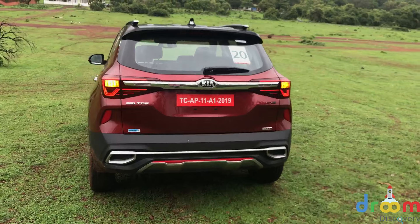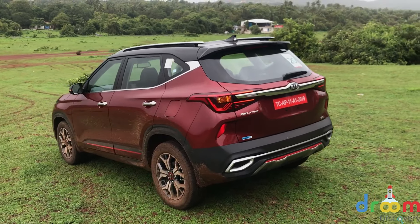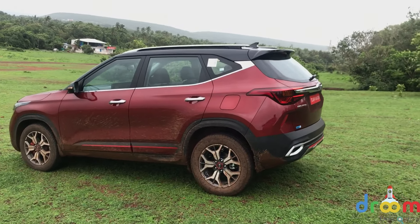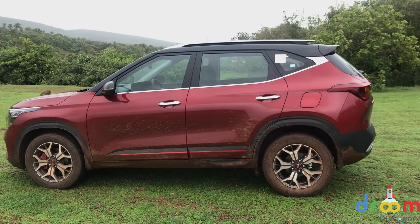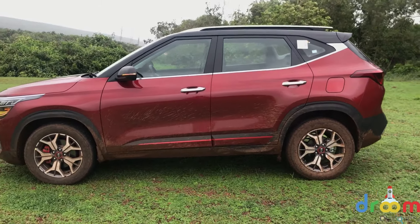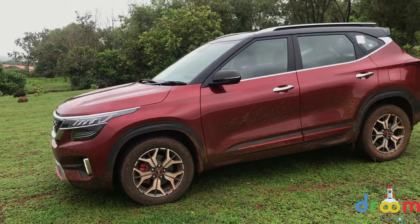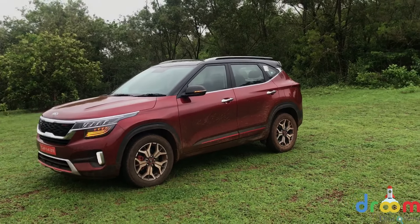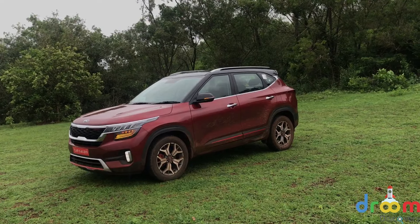Overall, in terms of design, Kia has got it right. The body shell itself isn't very radically different, but what makes it stand out are the design elements — the alloy wheels, the contrasting roof, the DRLs, and the LEDs — that really make the Seltos stand out among mid-size SUVs. In fact, this will be competing with the Creta, Harrier, Hector, and Compass, and I think it's a job done very well.